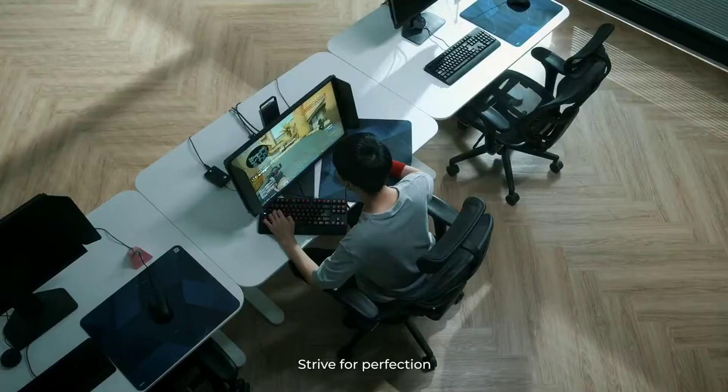Bring your best out. Strive for perfection. It's our goal too.